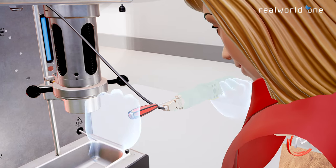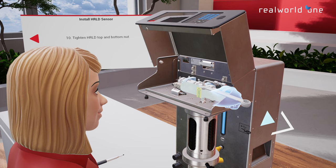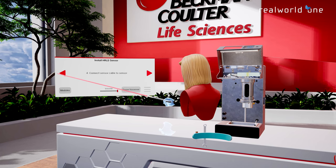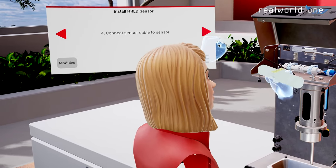Explore precision-detailed components inside hardware and workflows underlying software processes. Practice repair and maintenance operations through self-paced, repeatable training sessions, which helps to promote muscle memory and knowledge retention.